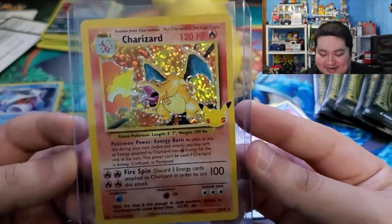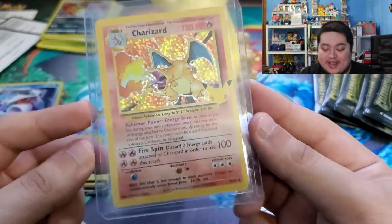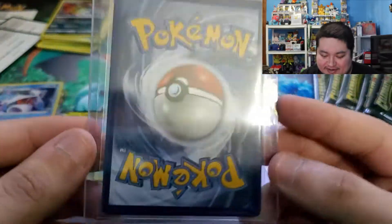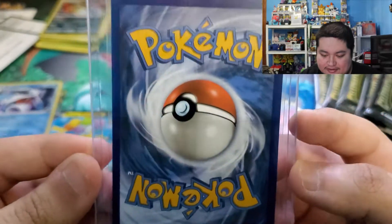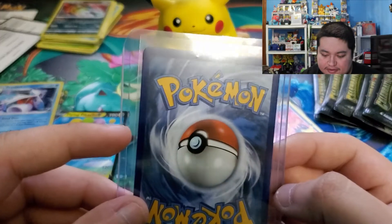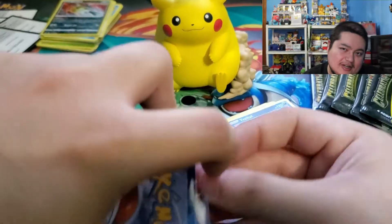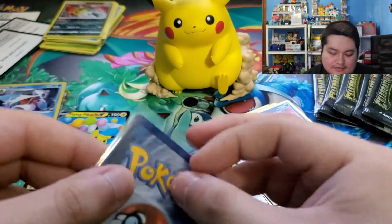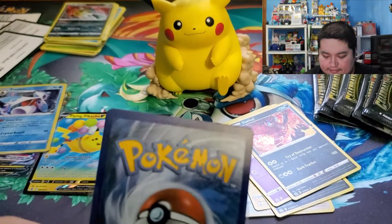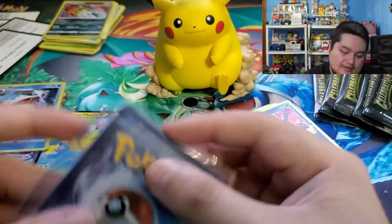We got the Charizard boys! Our next chase card is still the Mew - that was my personal chase card - but I'm super happy getting the Charizard. That looks so good. How's the back look? Back looks clean. I'll take a harder look at this later to make sure there's nothing wrong with him. Hit the camera - but you guys saw that right? I'm hoping it's just the sleeve doing that. Yeah, it's just the sleeve - all good, false alarm.